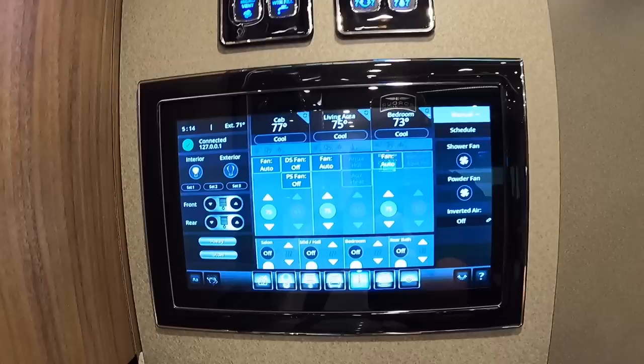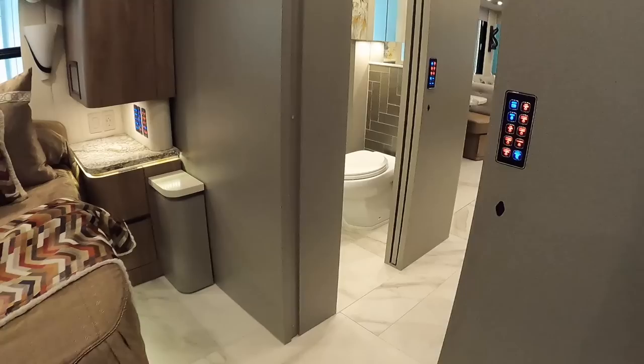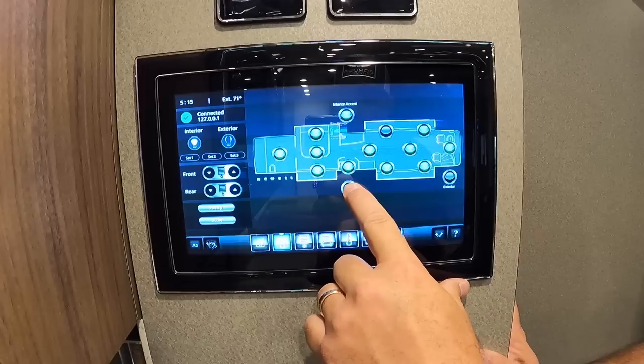This is the house management system, called the Intrepid system — a wired monitor. You can operate the coach from one of two iPads in the coach, and there's also a downloadable app for your phone, so you have full functionality and control from wherever you are, as long as the coach has internet connectivity. From here you control auto water fill and all the lighting systems.